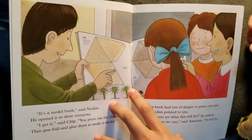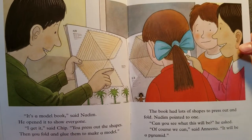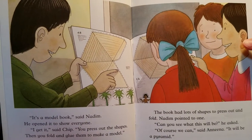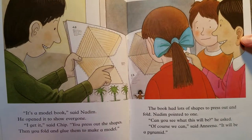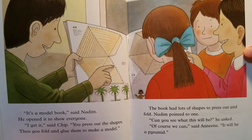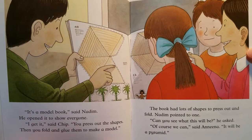'It's a model book,' said Nadim. He opened it to show everyone. 'I get it,' said Chip. 'You press out the shapes. Then you fold and glue them to make a model.' The book had lots of shapes to press out and fold.